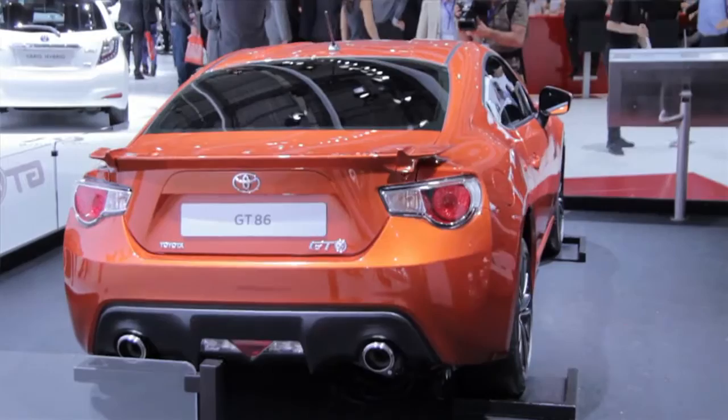Every boy racer wants to drive Toyota's new GT86 around the Nürburgring, and now you can do that in Paris, thanks to this driving simulator.